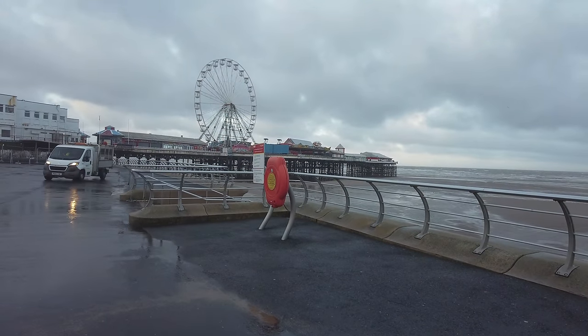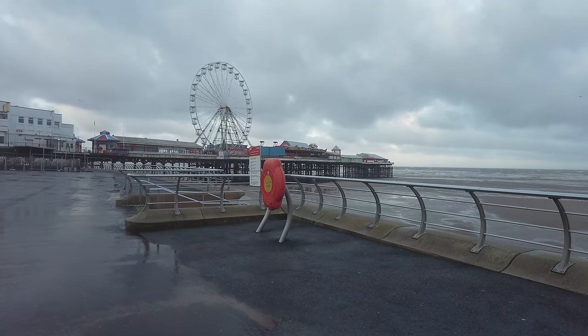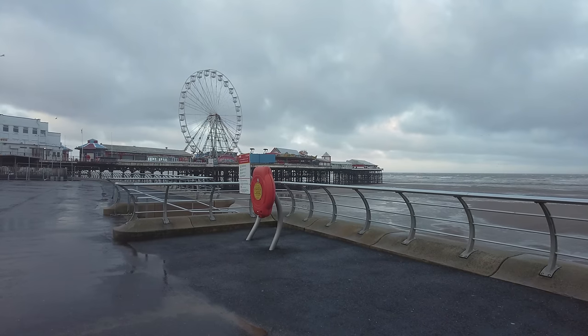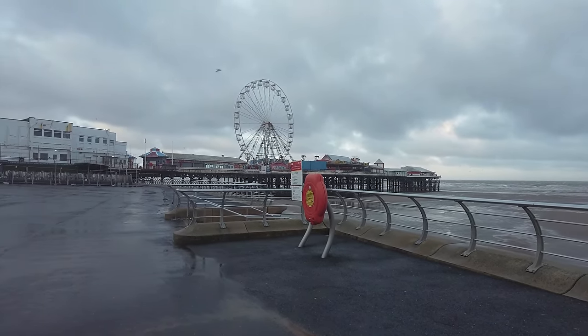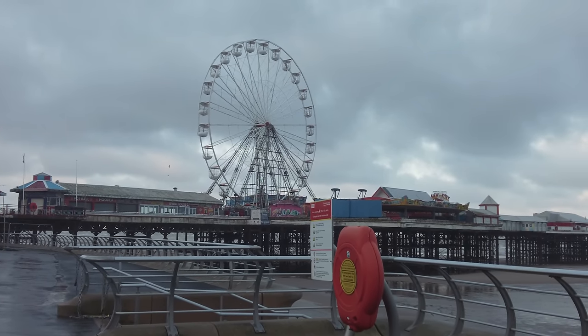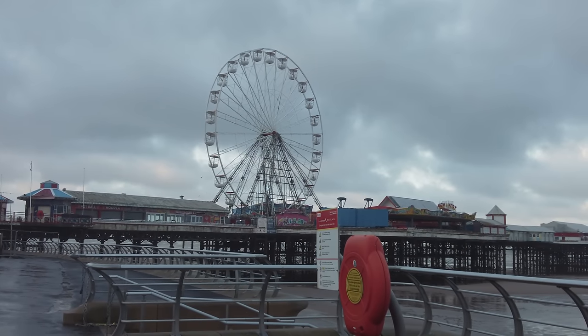So we've just reached Central Pier, and you probably won't get this on camera, but you can hear it — it's like a whistling sound on Central Pier, where the wind is whistling through these rides. I don't think anyone's going to be going on the big one at the moment. I'm trying to zoom in — one of the things on the big wheel, it's spinning round itself. Look at that — is this place haunted? Or is it the wind?